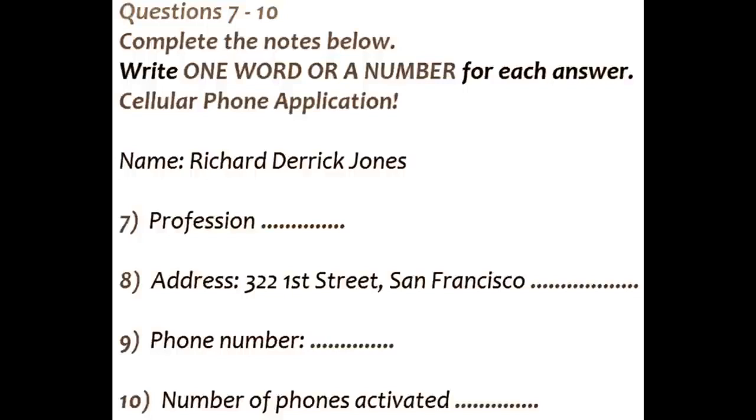How many phones do you want activated onto your plan? Two for now. Thank you very much. Your phones will be ready in a minute. That is the end of part one. You now have half a minute to check your answers.